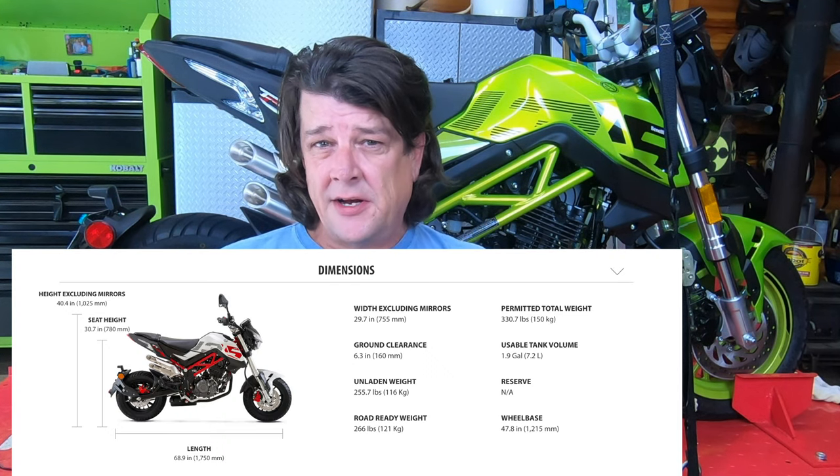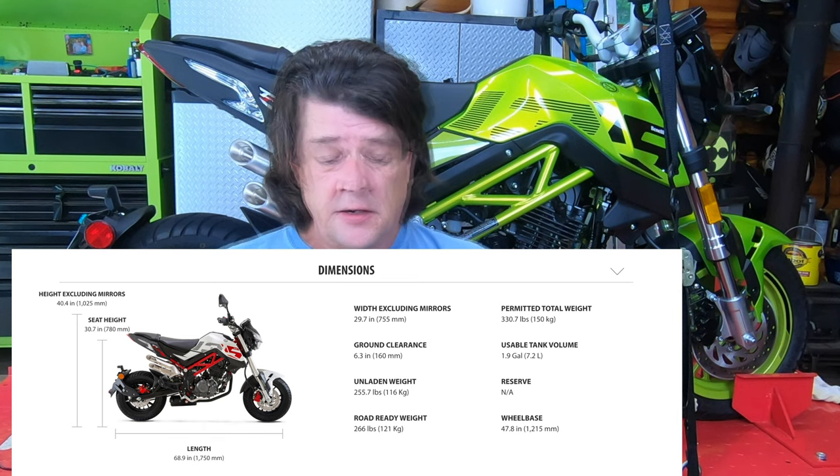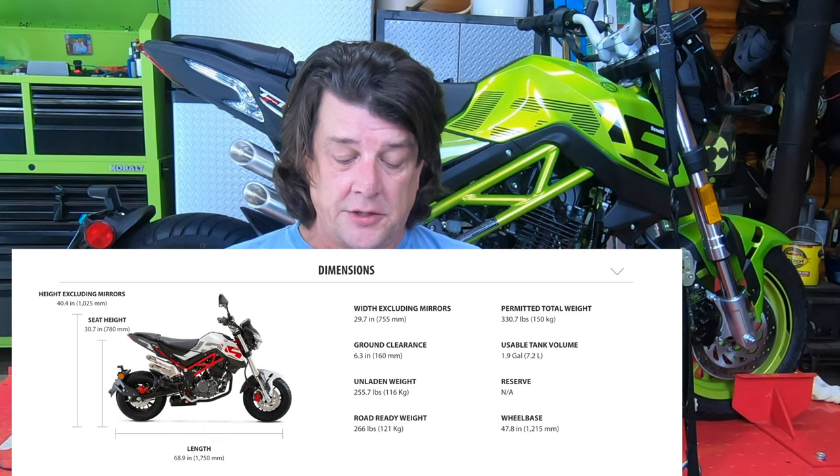Regarding the specs: the width excluding the mirrors is 29.7 inches — about 30 inches wide, for those of you that lane split in California. Ground clearance is 6.3 inches. Wet weight with oil and gas is 266 pounds. Total capacity it can carry is 330 pounds. Usable gas tank size is 1.9 US gallons. Seat height is 30.7 inches — pretty tall, and surprisingly tall actually for what it is. I'm 6 foot 4 and believe it or not, I fit on it nicely.